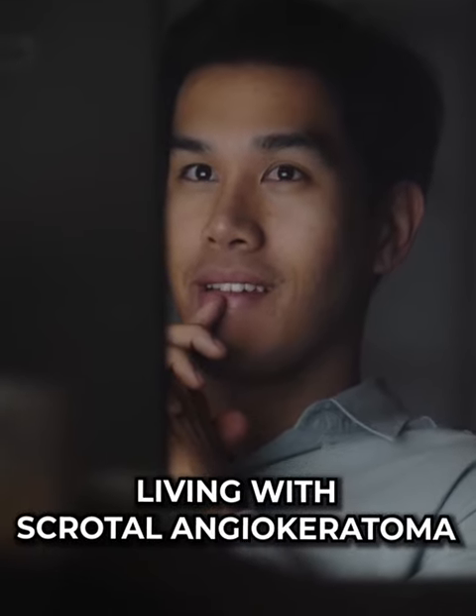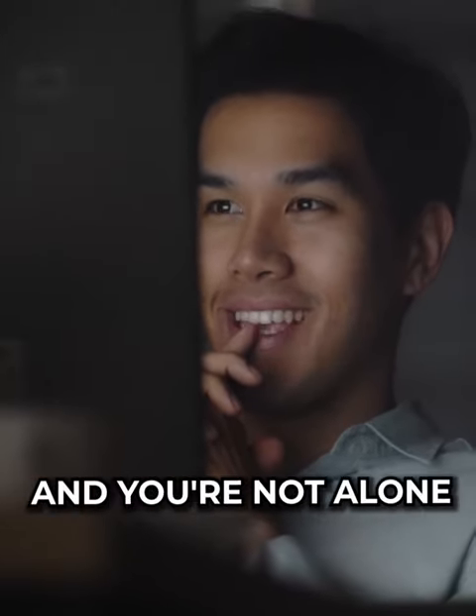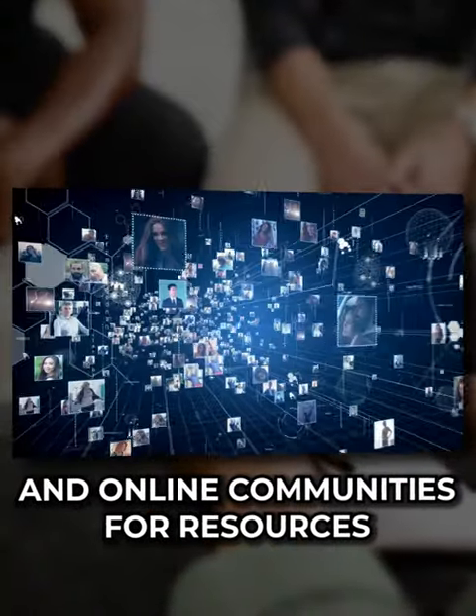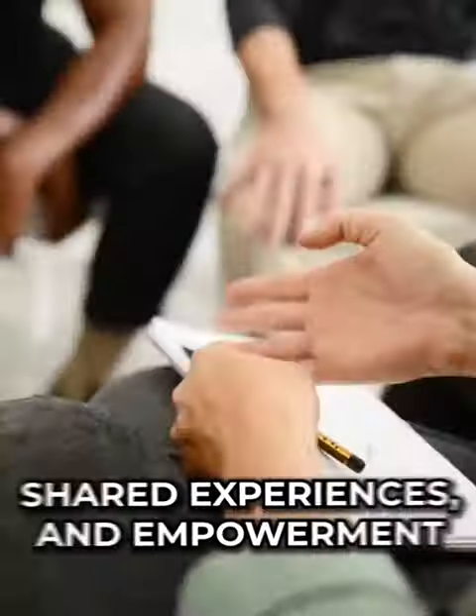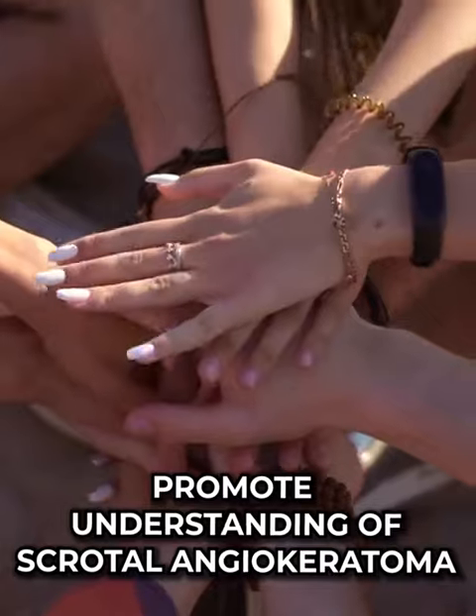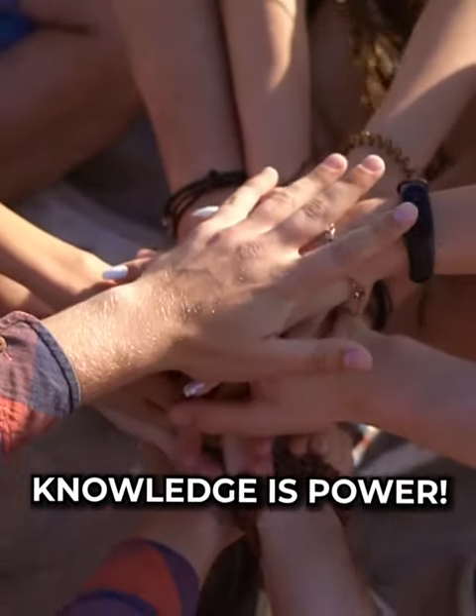Living with scrotal angiokeratoma is manageable and you're not alone. Connect with support groups and online communities for resources, shared experiences, and empowerment. Together, let's raise awareness and promote understanding for scrotal angiokeratoma. Knowledge is power.